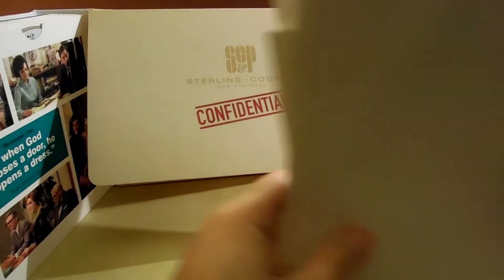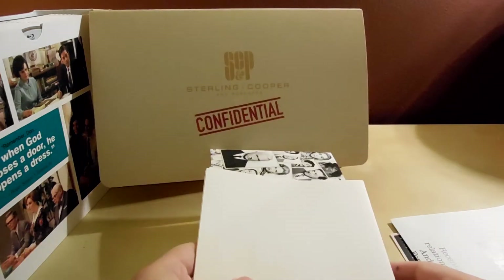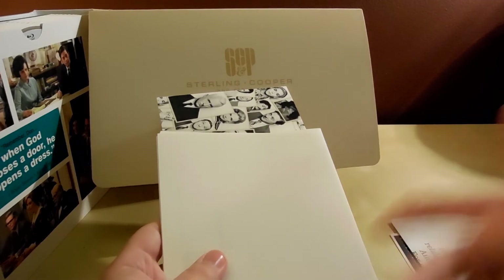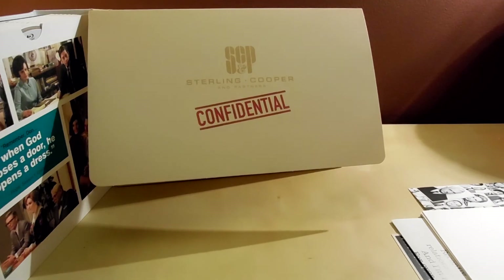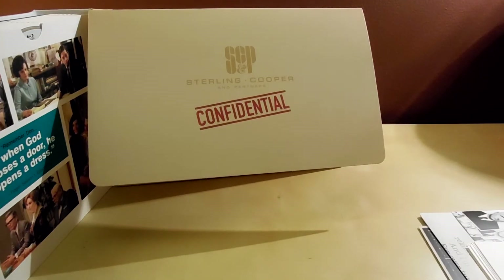It's a really cool set and I'm really glad to have it — it was a fantastic price in my opinion. Although I do already own all the individual season sets besides the final season Part 2 — I have Part 1 — so I already own this show on Blu-ray. I'm gonna have to sell those on eBay or something.